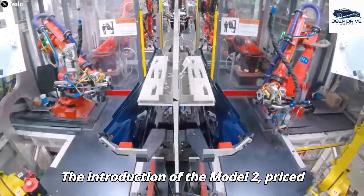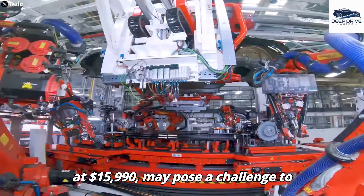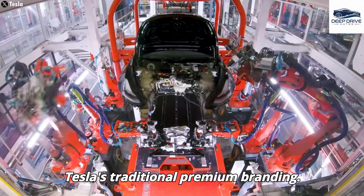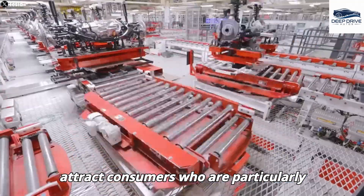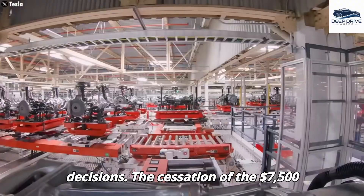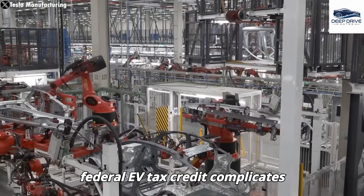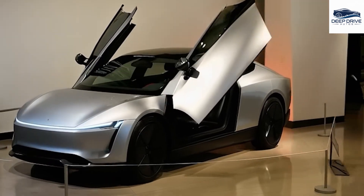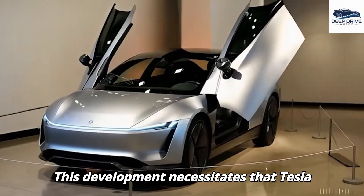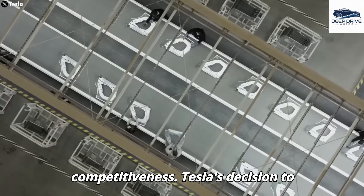The introduction of the Model 2, priced at $15,990, may pose a challenge to Tesla's traditional premium branding, aiming to attract cost-sensitive consumers. The cessation of the $7,500 federal EV tax credit complicates Tesla's pricing strategy, necessitating that Tesla absorb certain costs in order to sustain consumer interest and maintain market competitiveness.